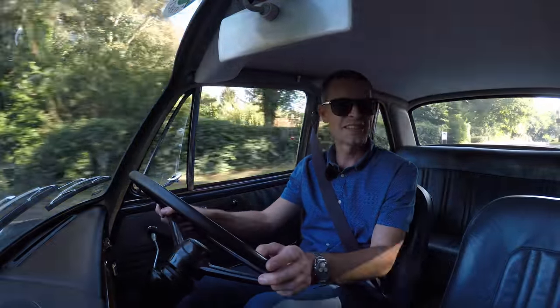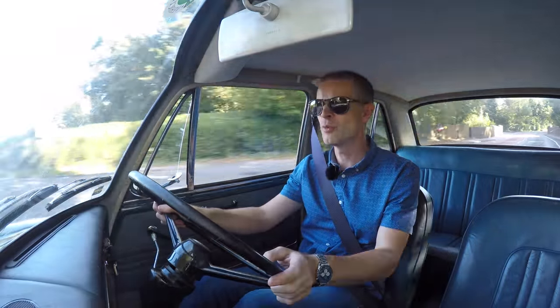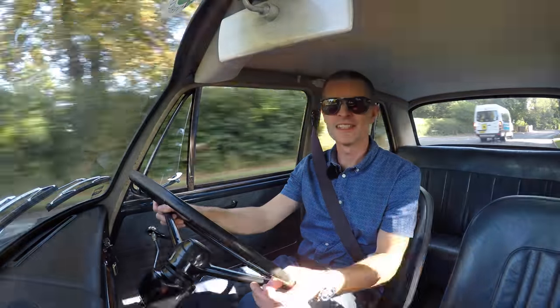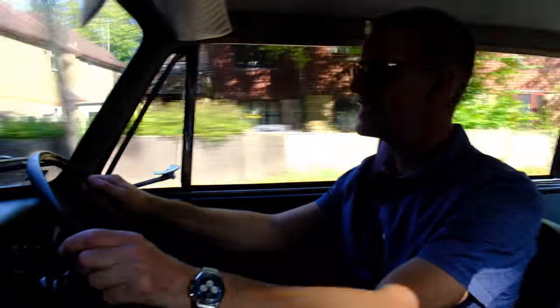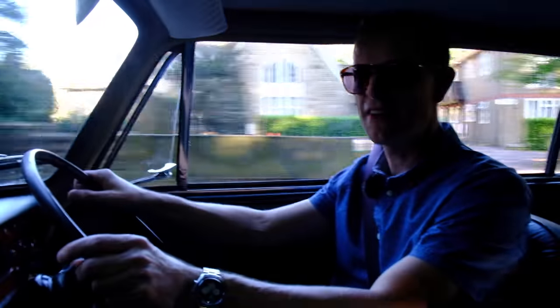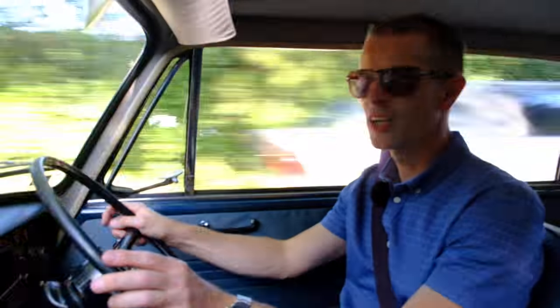The ADO16 as a project ran from 1962 all the way to 1974, but the Wolseley itself only ran between 1965 and 1973. It wasn't the last of the Wolseleys though — that goes to the 18-22, the Wedge, but that only carried the Wolseley name for seven months before reverting to being an Austin. A car company which had existed since 1901 as part of the Vickers family was no more.